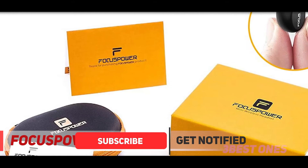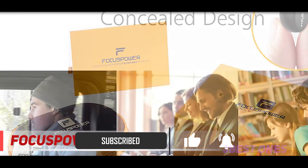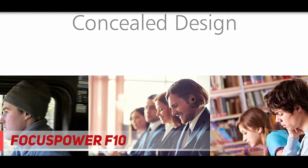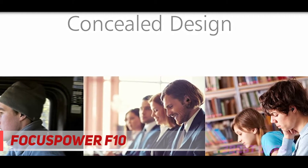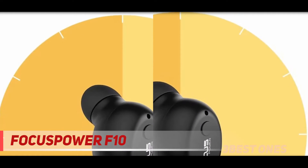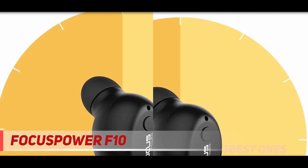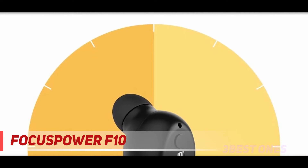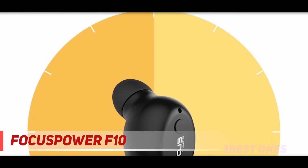Their soft foam and silicone construction allows them to sit comfortably in your ear, causing no pain. This allows you to appreciate them for their 16-hour playtime without aches or cramps. An included electrodynamic driver and Bluetooth 4.2 ensures quick connection and sound delivered the way the original artists might have intended.